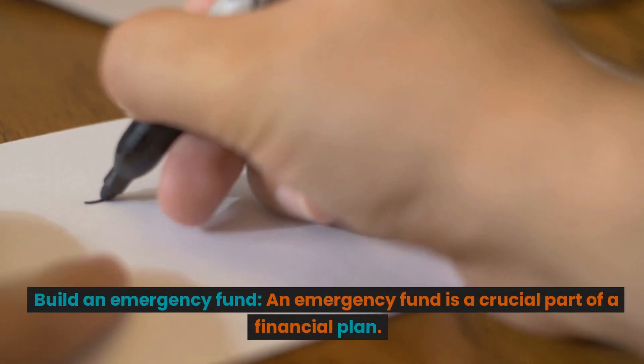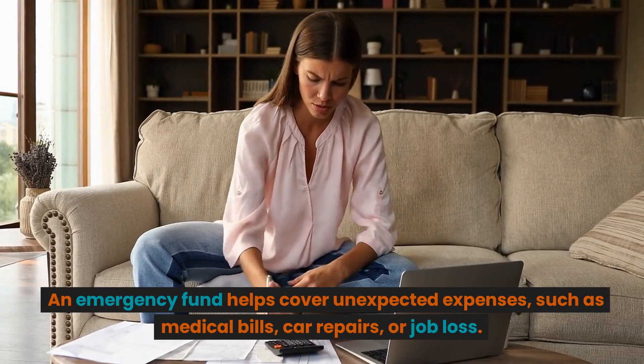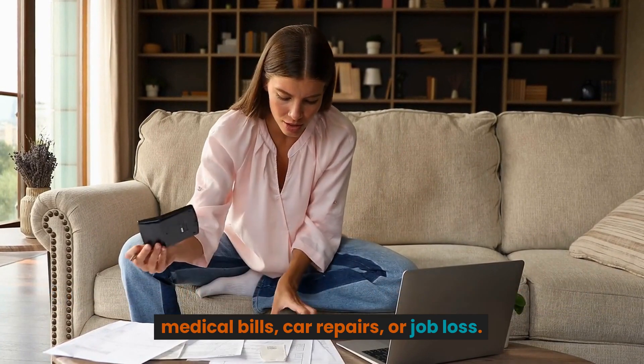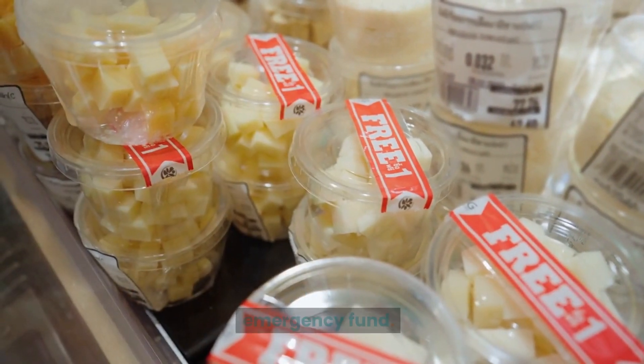Build an emergency fund. An emergency fund is a crucial part of a financial plan. An emergency fund helps cover unexpected expenses, such as medical bills, car repairs, or job loss. Aim to have at least three to six months of living expenses in your emergency fund.